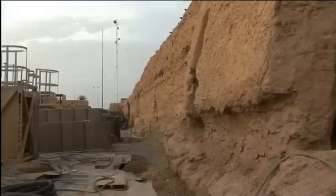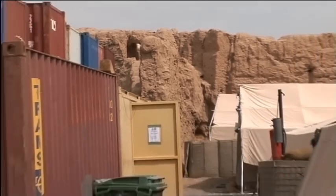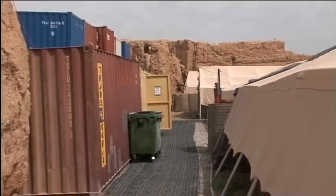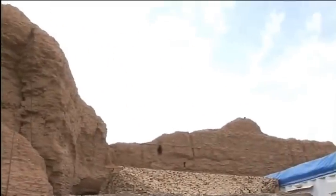Eventually, the British abandoned the fort at Nadali and were heavily defeated at Maiwand. For years afterwards, locals dug up the ground, convinced they'd find treasures left behind. But the structure was preserved as a site of antiquity until the Taliban arrived.